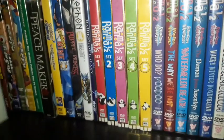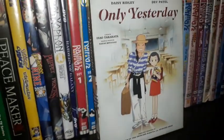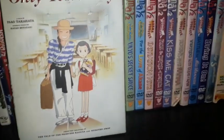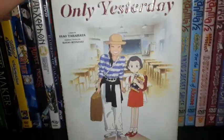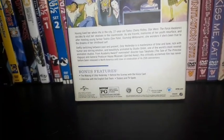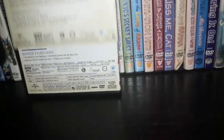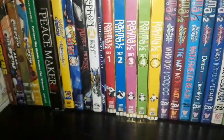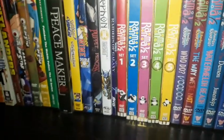Next I have a Studio Ghibli film on DVD from GKIDS: Only Yesterday. This is a groundbreaking film from the creators of The Tale of Princess Kaguya and Spirited Away, and it's the only Studio Ghibli film directed by Isao Takahata, with Hayao Miyazaki producing. This is my first GKIDS release on DVD, in conjunction with Universal Pictures. Bonus features include the making of Only Yesterday, behind the scenes with the voice cast, and an interview with the English dub team. It's been a while since I've seen it — something I need to re-watch.